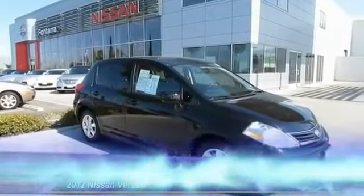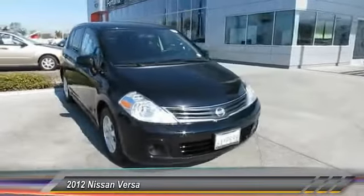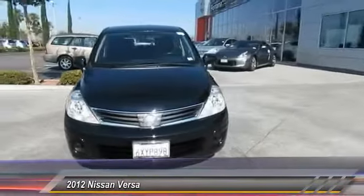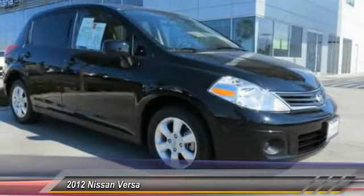The 2012 Versa, with its roomy and inviting interior, impressive technology and exceptional gas mileage. The Nissan Versa is smart to own and fun to drive and is priced below $15,000.